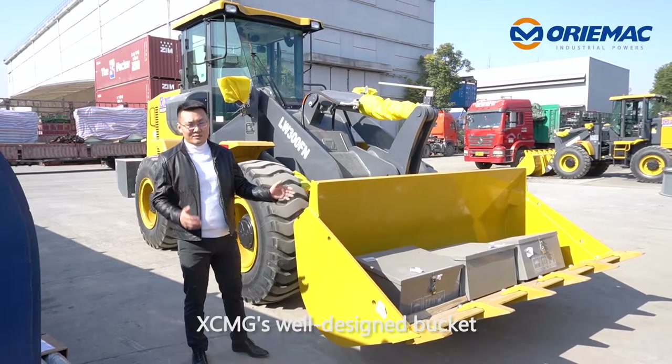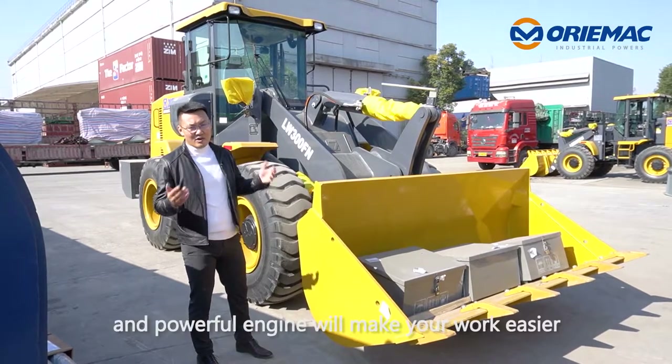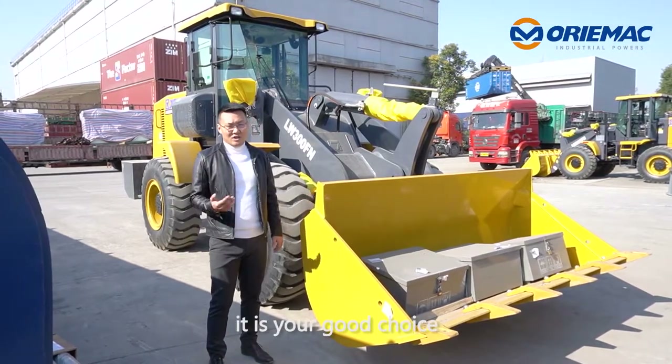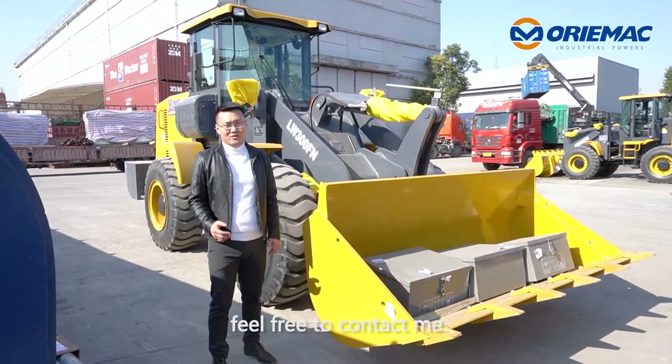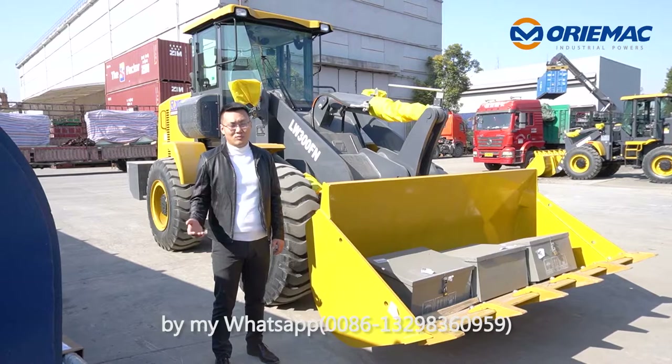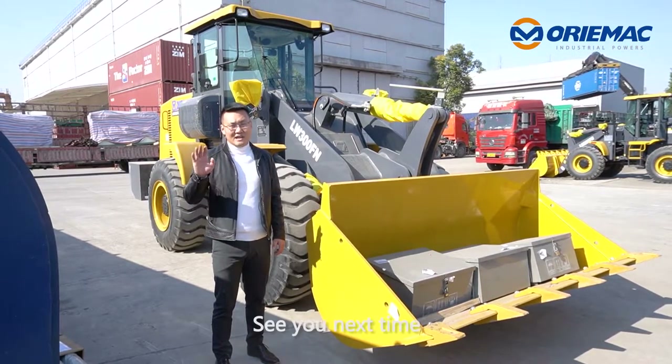XCMG's well-designed bucket, effective hydraulic system, and powerful engine will make your work easier. It is your good choice. If you are interested in our machine, feel free to contact me via WhatsApp or email. I will see you at orimap.com. See you next time. Bye bye.